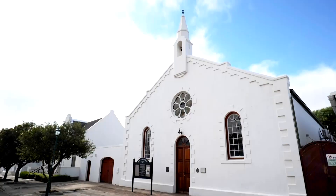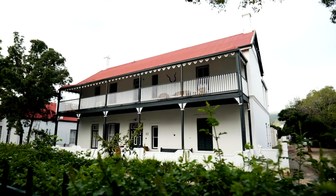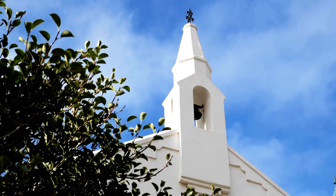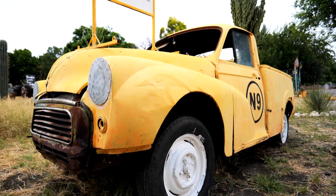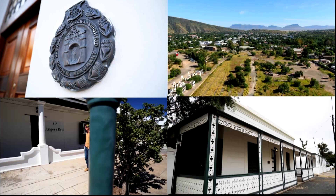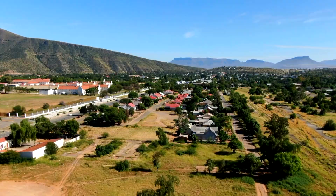If any traveller spreads the gospel of local Graaff-Reinet, it's former Anglican pastor turned wandering spirit, Jared Rattenberg. After our last encounter in Bainsclerc, we ran into this happily restless soul in an eastern Cape town where the architecture is impressive, but where nature steals the show.